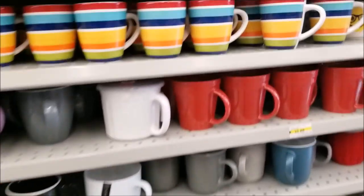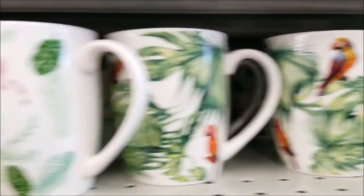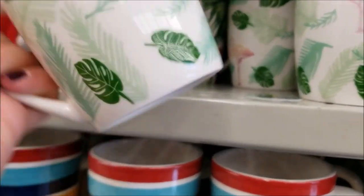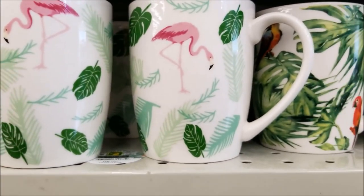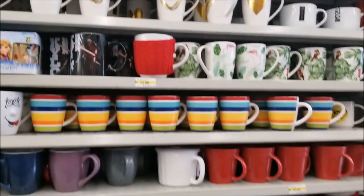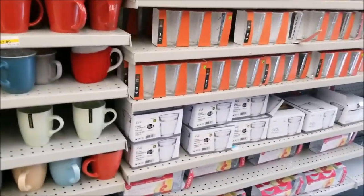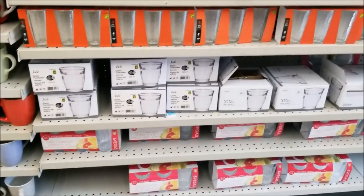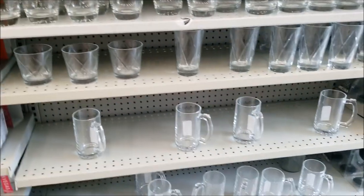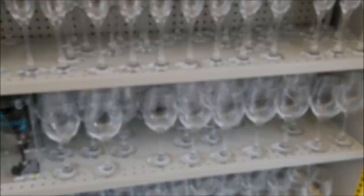They have these beautiful mugs — these are new to my Dollarama with the flamingos and the palm leaves. These are really, really nice — I really like these and they are two dollars. There's an entire array of different glasses, mugs, beer mugs, wine glasses, stem glasses.